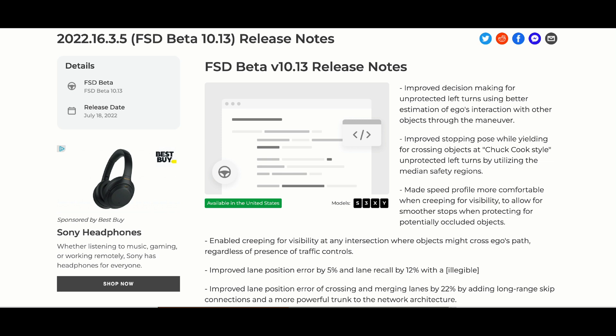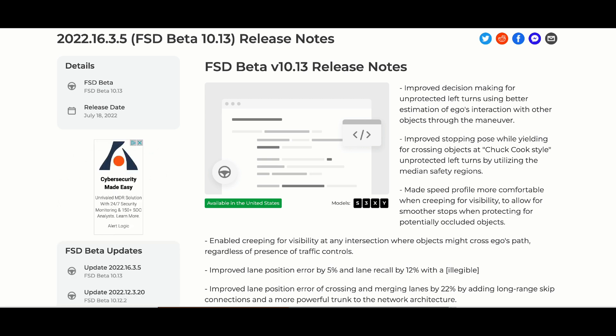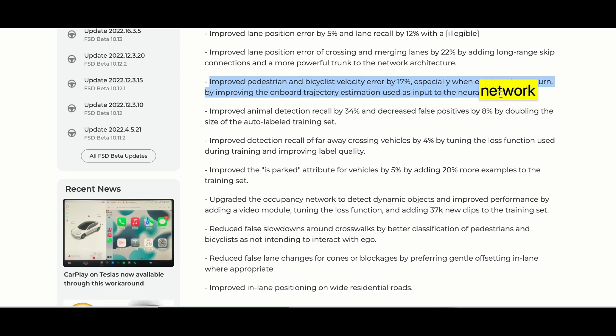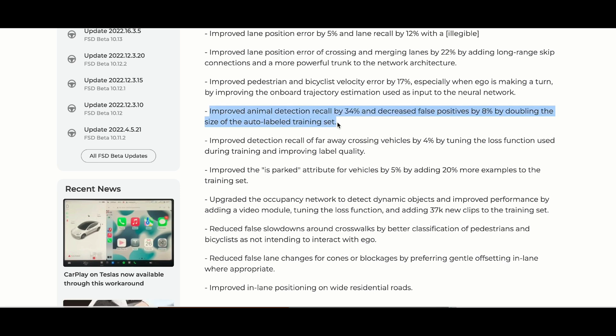So 2022.16.3.5 is going to be FSD Beta 10.13. Starting out on these release notes — it's quite lengthy. First: improved decision making for unprotected left turns using better estimation of ego's interaction with other objects; improved stopping pose while yielding for crossing objects at 'Chuck Cook style' unprotected left turns — that's actually a user who made that recommendation. Then: made speed profile more comfortable when creeping for visibility to allow smoother stops; enabled creeping for visibility at any intersection where objects might cross ego's path; improved lane position error by 5%, lane recall by 12%, and lane position error of crossing/emerging lanes by 22% by adding long-range skip connections; improved pedestrian and bicyclist velocity error by 17%, especially when ego is making a turn.